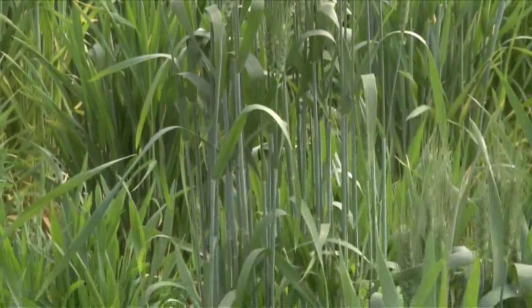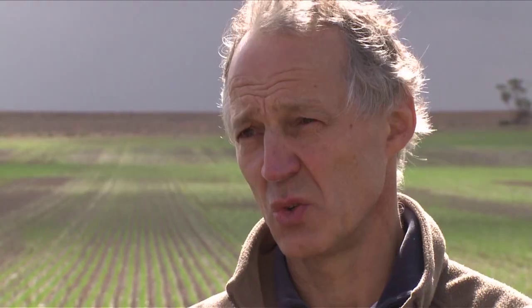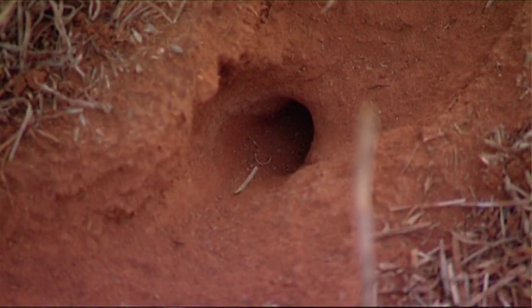In cereals, damage can be to the tillers — the mice will start to chew through the sides of developing tillers to get at the growing point. It's not easy to detect because it can look like a disease problem or moisture stress, but if you see large patches starting to open up in your crops around old mouse holes, you know that's probably the cause.